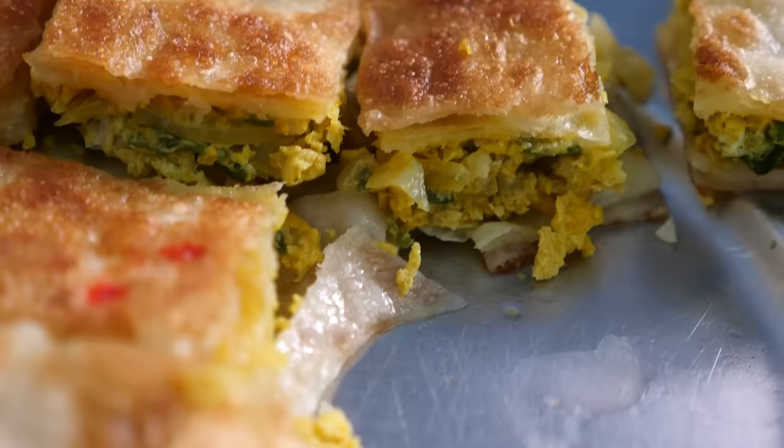That tastes like curry scrambled eggs wrapped in a roti, which is a little bit gooey and a little bit crispy at the same time. That is delicious, and it would go really well with a cup of tea — which I happen to have right here.